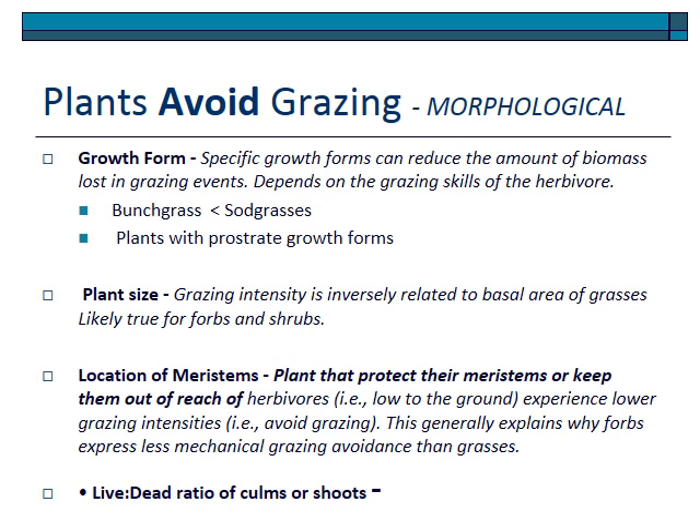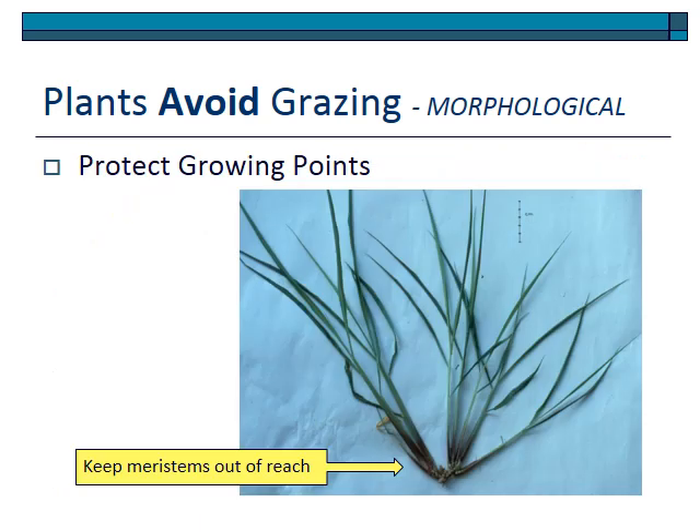The location of the meristem is also relevant — it's not just whether the animal eats the plant, but whether the plant can successfully protect its meristem. Mechanisms to protect meristems, such as keeping them low to the ground, high from the ground, or protecting them with mechanical features, serve as avoidance mechanisms. Live-to-dead ratio is important too — some plants quickly mature a certain set of stems, which serves as an avoidance mechanism for subsequent shoots. For example, in young grasses the meristems are at the base of the plant, keeping them out of reach of herbivores.